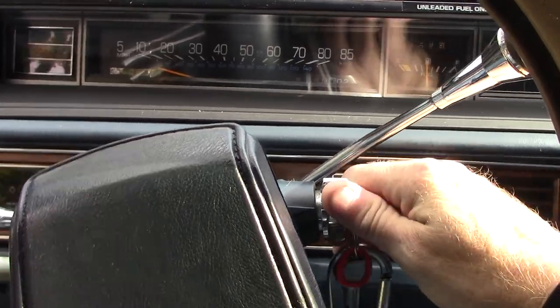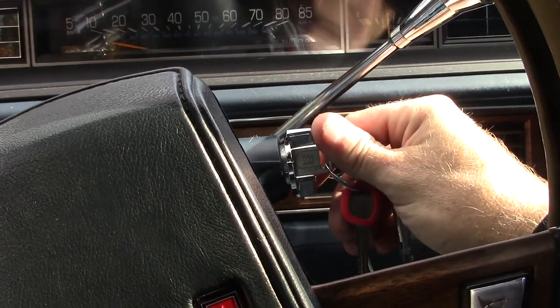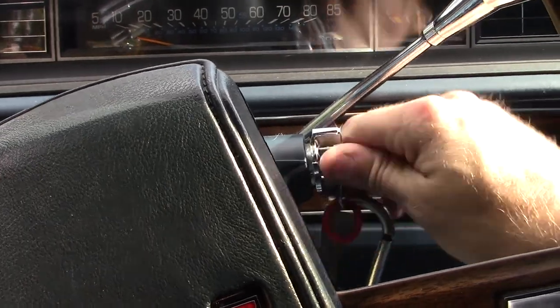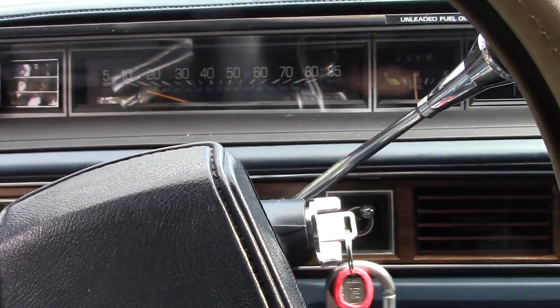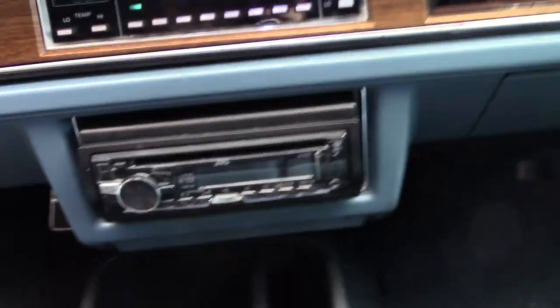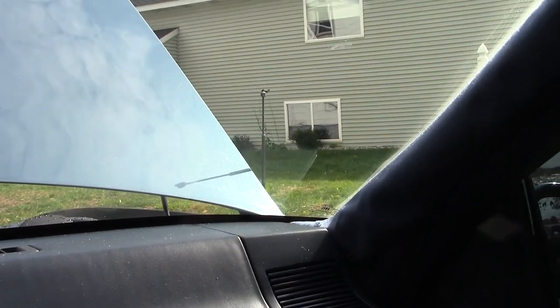Here it is starting. It does have an extended crank — I believe the fuel pump one-way valve is bad, so you have to crank it a little bit. It starts right up. I'll show you the power antenna — all I do is hit the radio on, and there's the antenna.